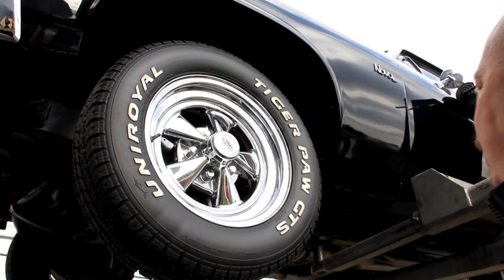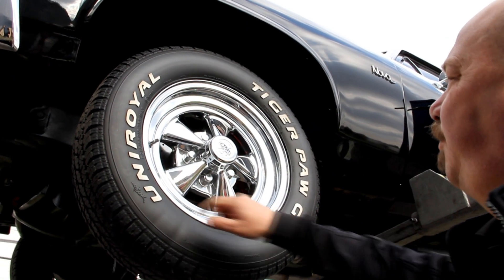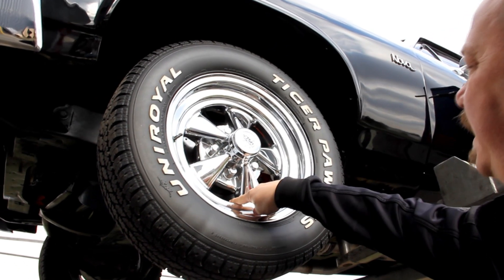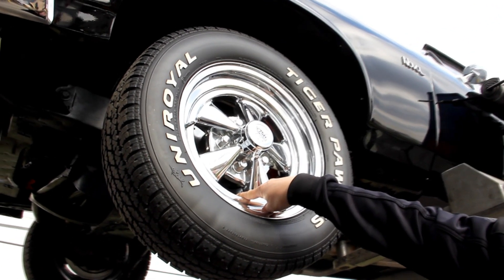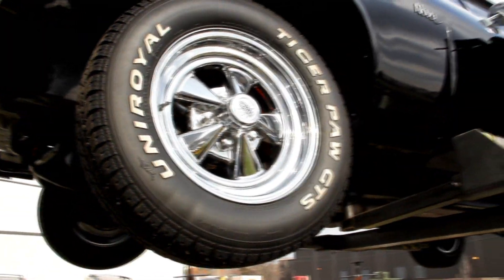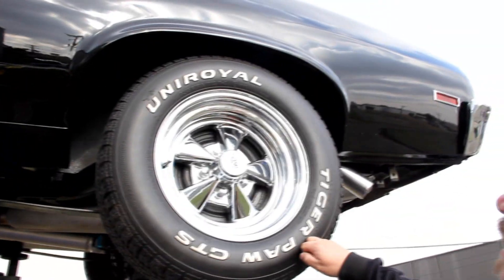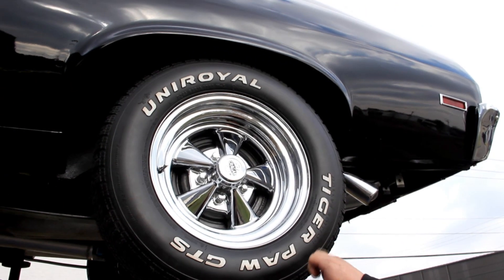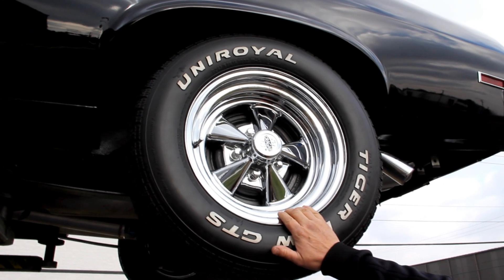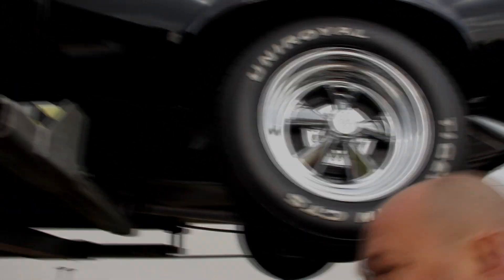The bottom side of the core support looks good — that's another place to check and it looks great. For the wheels and tires, we've got good-looking Tiger Paws up front — 215/65-15s. I can see the rotors are slotted and drilled, and good-looking Cragers. Out back we've got 245/60-15s — same good-looking Tiger Paws and Cragers. Let's lower it down and look under the hood.